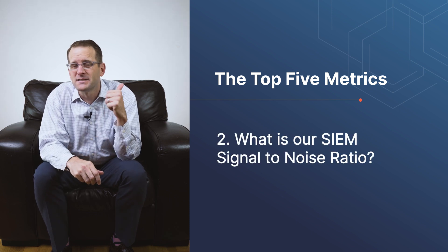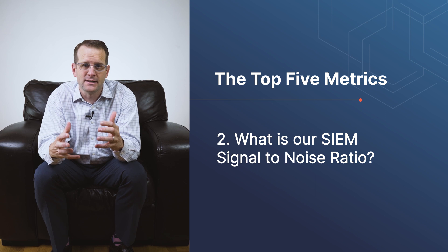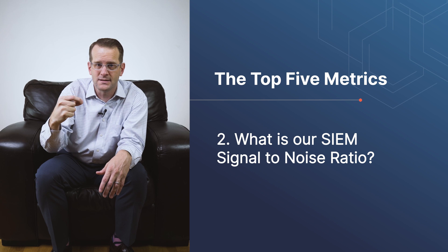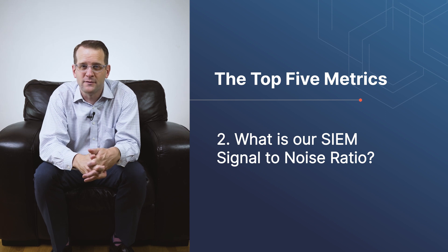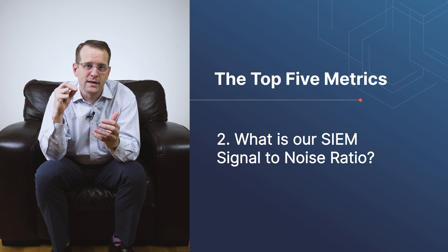Second, what is our SEAM signal-to-noise ratio? When we do tests against adversary tactics, how much other noise is out there? Is there an alert created for what we tested or not? And what else is happening in relation to that activity? Are we able to provide our analysts and our other systems the information that they need to take good action based on that information?